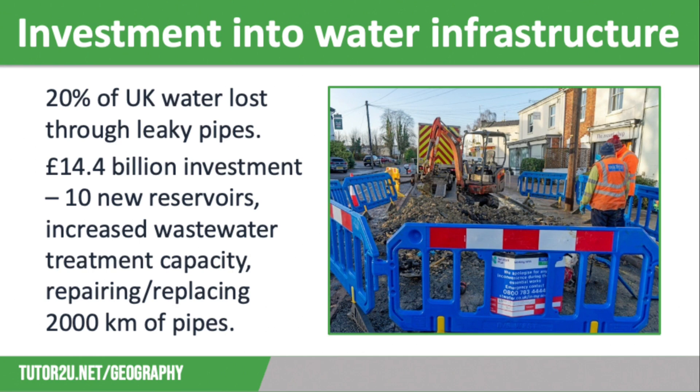Investment into water infrastructure is also very important. Every day, 20% of water in the UK is lost through leaking pipes, such as a burst water main in the image on screen. This is around 3.3 billion litres of water, which would meet the needs of a third of the UK population. In February 2024, water companies announced that they were going to invest more than £14.4 billion between 2024 and 2025 on infrastructure improvements.